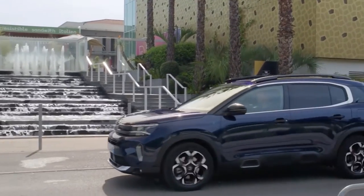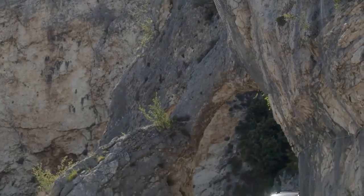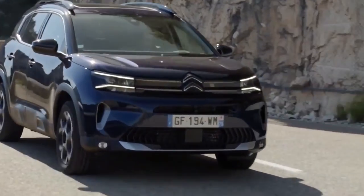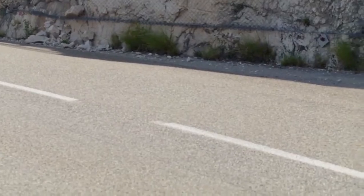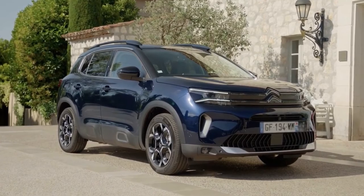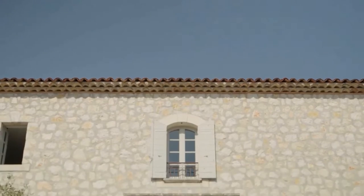The SUV gets tauter lines for the 2022 upgrade, according to Citroën, giving it a more imposing presence on the road. The brand's insignia has been separated from the daytime running lights, and the front of the car has been expanded by a new air inlet. For better aerodynamics, it also gets functioning air curtains.